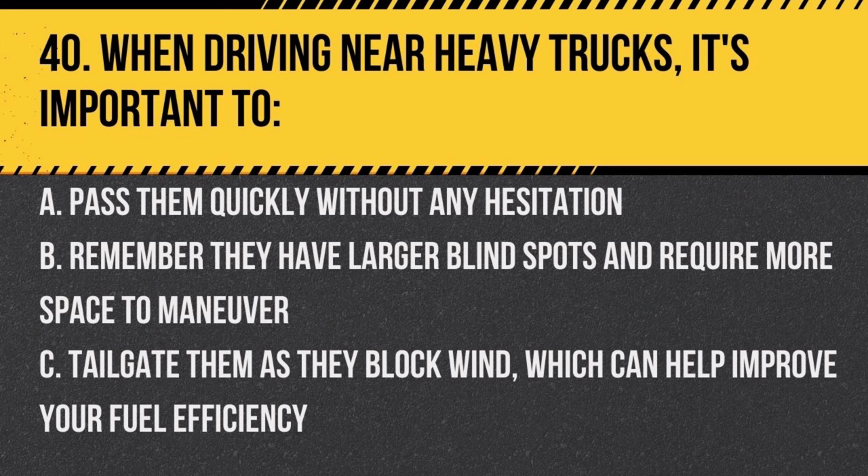Question 40. When driving near heavy trucks, it's important to: a. pass them quickly without any hesitation, b. remember they have larger blind spots and require more space to maneuver, c. tailgate them as they block wind, which can help improve your fuel efficiency. Answer: b. remember they have larger blind spots and require more space to maneuver. Maintaining a safe distance and being aware of their limitations can prevent accidents.